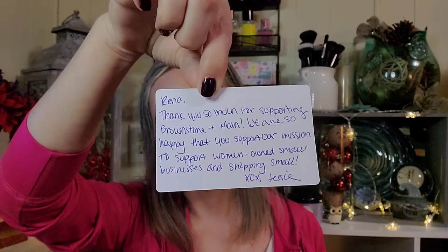A little bit about Brownstone and Maine: what I love about them is it's a company that supports small businesses, women-owned businesses, and artisans. All the products are handmade — it could be bath and beauty, skincare, home decor and the like. There's a handwritten note inside that says, 'Rena, thanks so much for supporting Brownstone and Maine. We are happy that you support our mission to support women-owned small businesses and shopping small. XoXo, Jesse.'